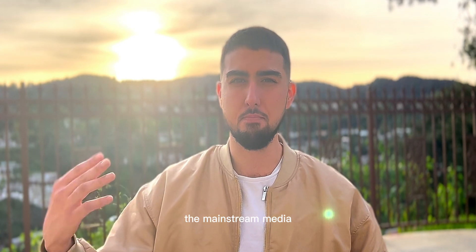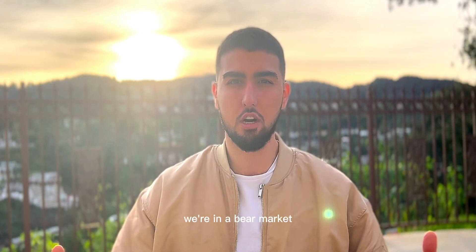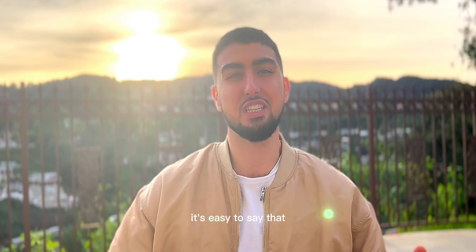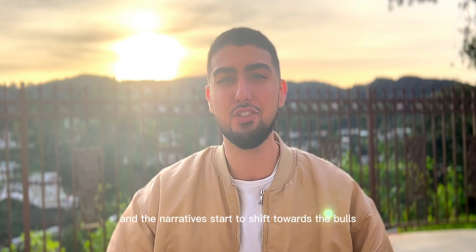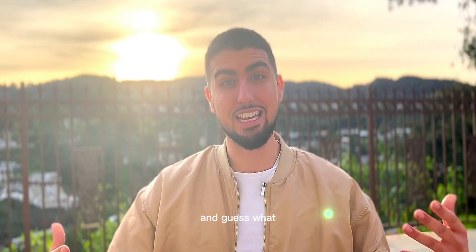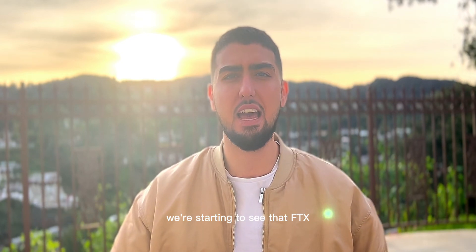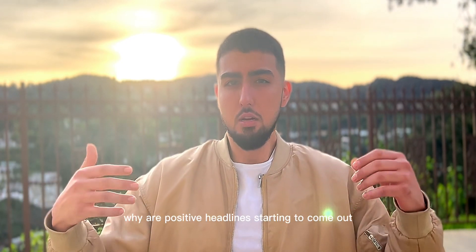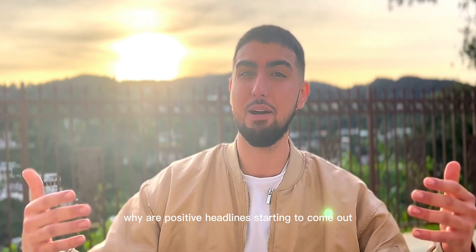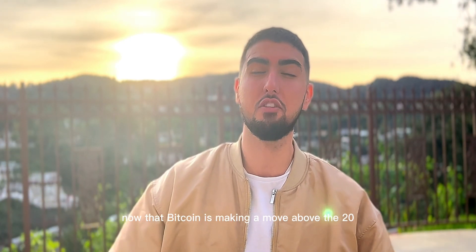It's really easy to say that we're in a bear market when you're below the 20-week moving average. The mainstream media narratives say we're in a bear market below the 20-week moving average. But then you get above the 20-week moving average and the narratives start to shift towards the bulls. We're starting to see that — FTX over five billion dollars recovered. Why are positive headlines starting to come out now that Bitcoin is making a move above the 20-week moving average?